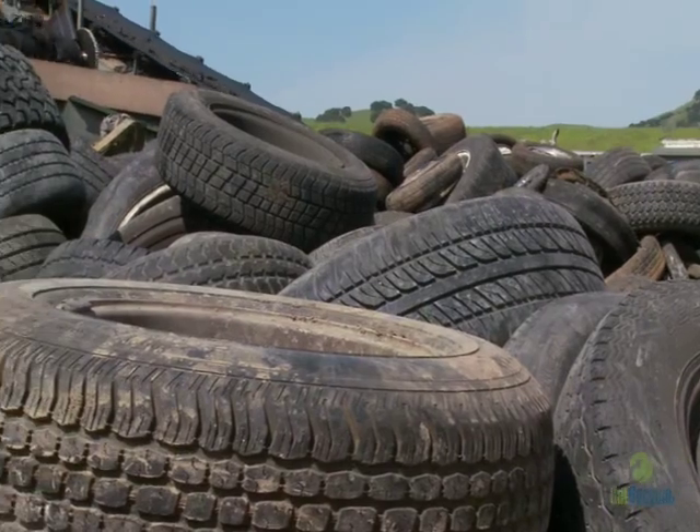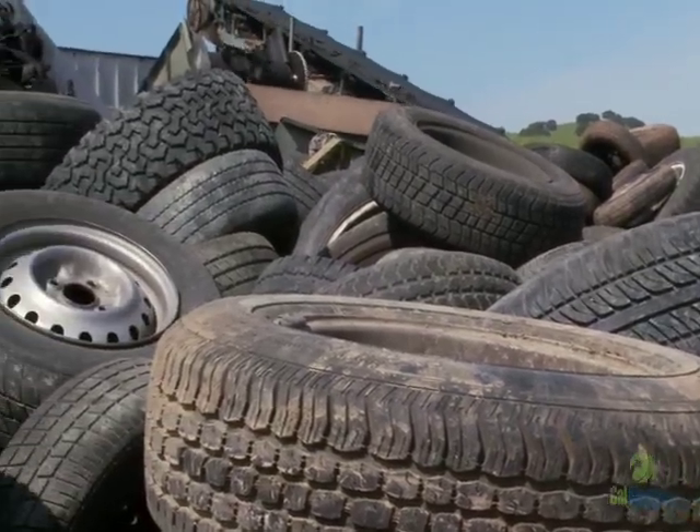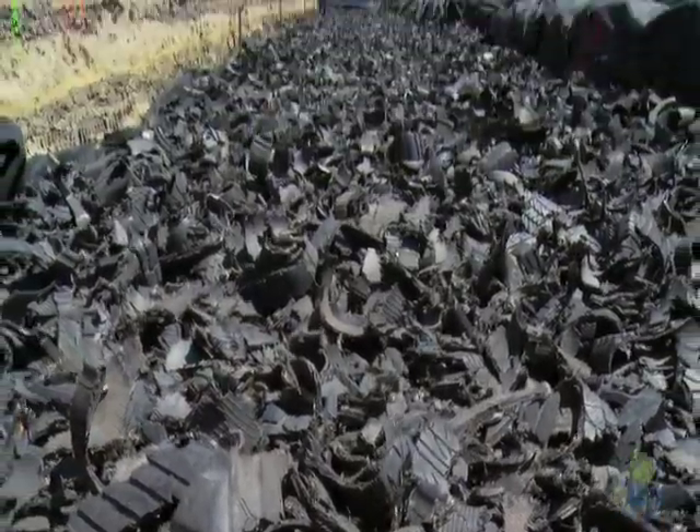We are taking 35,000 tires out of the landfill, recycling those tires, and using them as the filler needed for this stretch of road to solve this road problem.